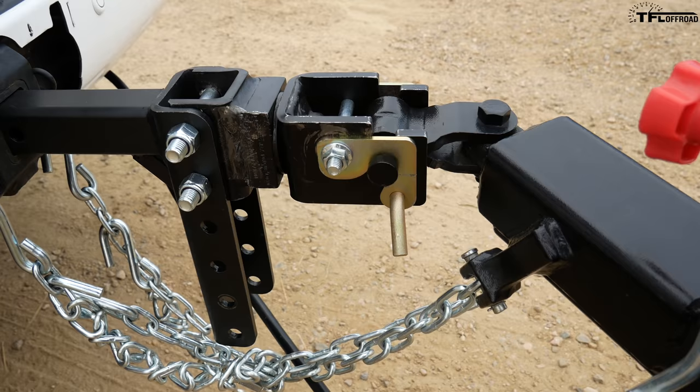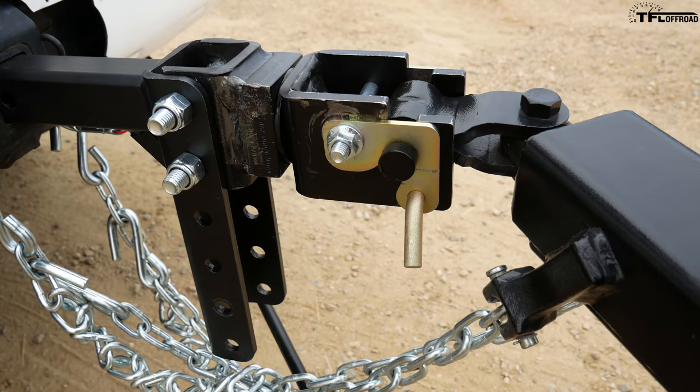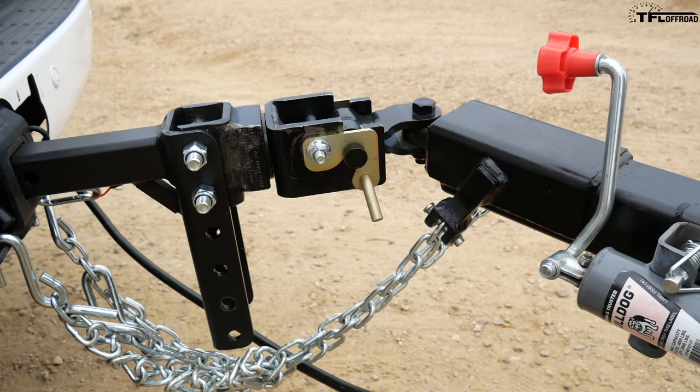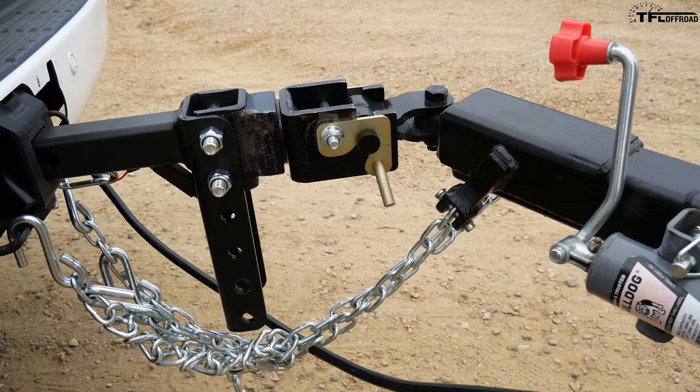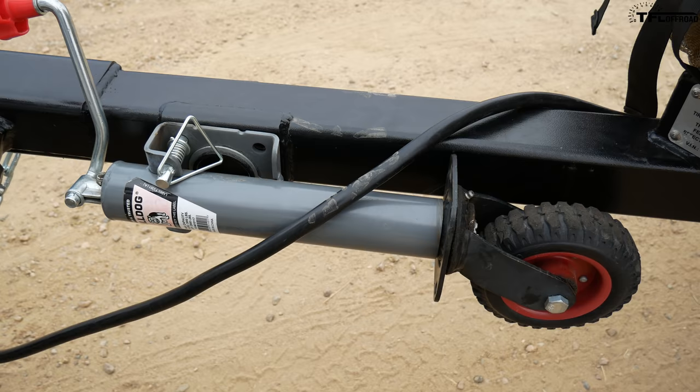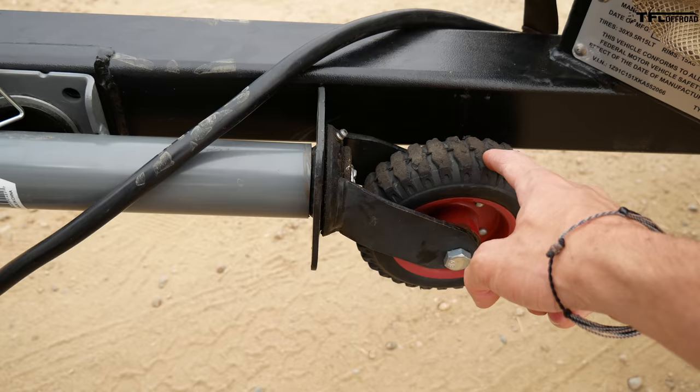Looking up front at where the trailer hitches, you can really tell this was built for serious off-roading. It doesn't use a normal ball — instead it uses a Lock and Roll hitch coupler, which gives you much more articulation. It can pivot and rotate, allowing you to get to much more remote places and tackle really gnarly trails that you wouldn't be able to do with a regular trailer.